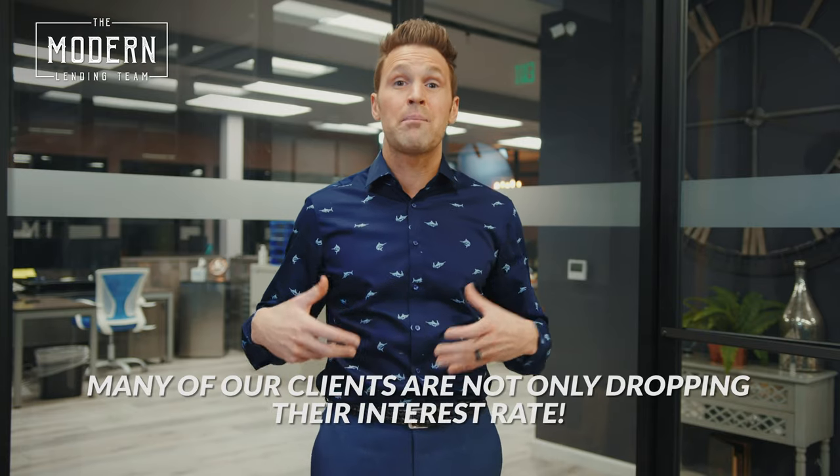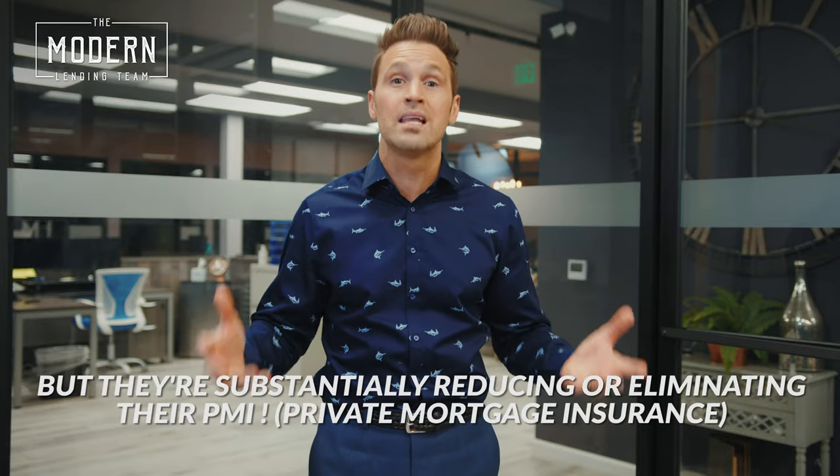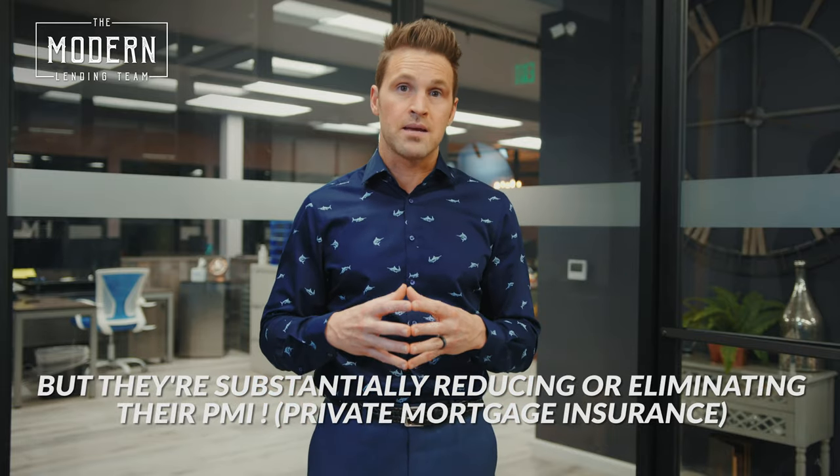And if you don't have 20% equity in the home, there have been so many cool reduced PMI programs that have come out. So many of our clients are not only dropping their interest rate, but they're substantially reducing or eliminating their PMI at the same time.